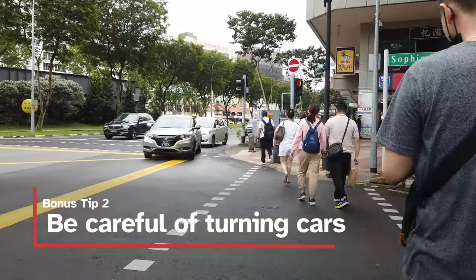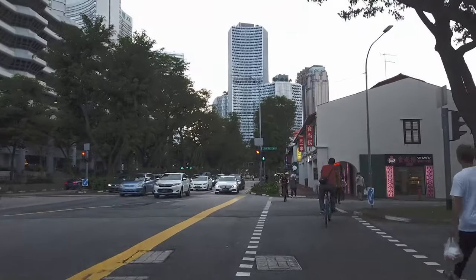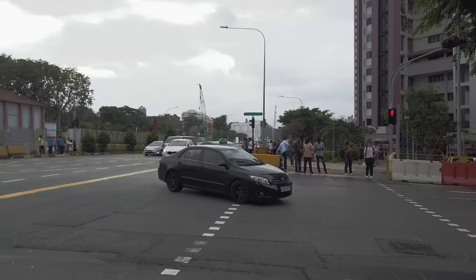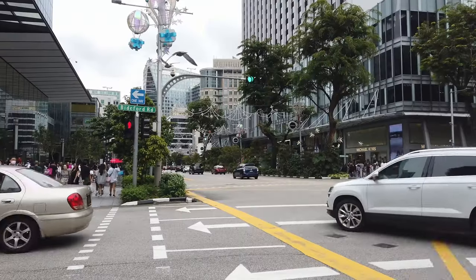When you're crossing a road, be careful of cars turning into you. Even when pedestrians have right of way, you need to take care when crossing the road in Singapore, as cars are allowed to turn towards a pedestrian crossing and are supposed to give way to pedestrians. I suggest you make eye contact with the driver, particularly if you aren't part of a crowd crossing, to make sure the driver sees you and will stop for you.